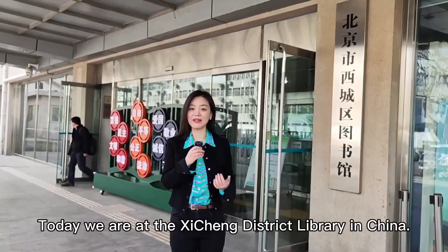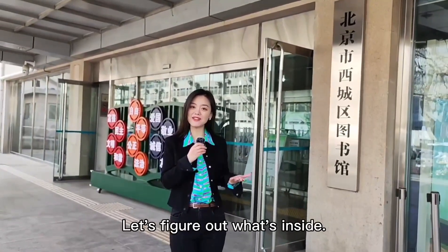Today, we are at the Xicheng District Library in China. Let's figure out what's inside.